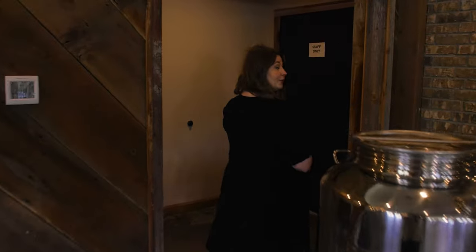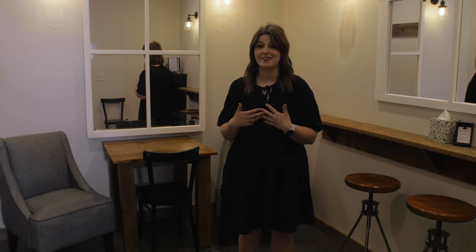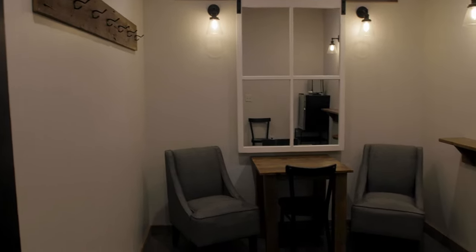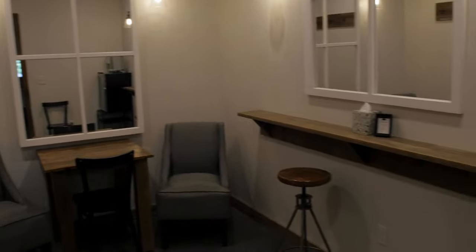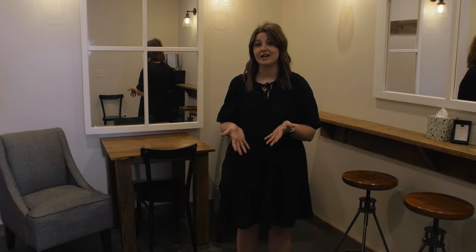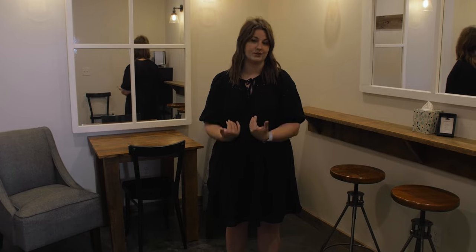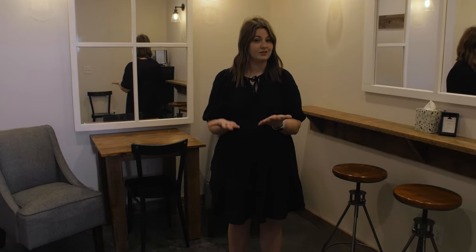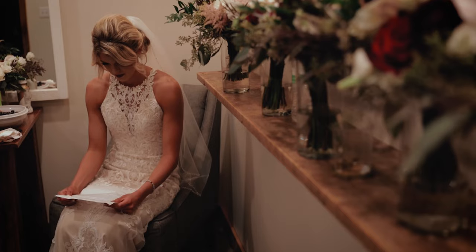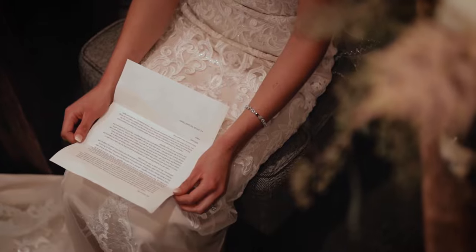Now let's take a look at our changing and get-ready rooms, which are included with your wedding rental. We have two of these rooms — they're both exactly the same and they're non-gendered. Both rooms include plenty of mirrors, hooks, and mini fridges. With the mini fridges, we can stock them with cans the morning of. Your rental goes from 8am to midnight with sound off at 11. We ask that whatever you bring in leaves with you at the end of the night. You are more than welcome to get ready on site and utilize these rooms, and even if you choose not to, you'll still have access to them all day.